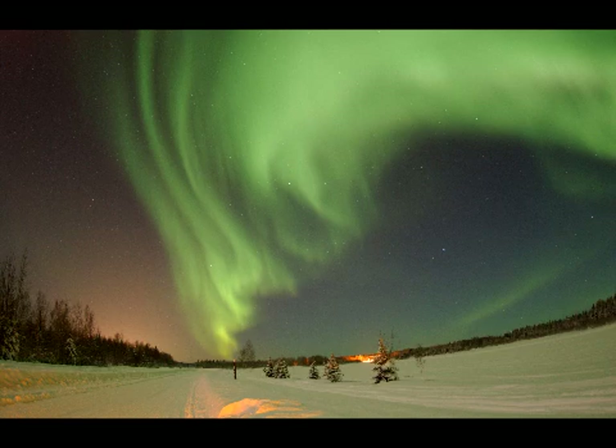Aurora Borealis — the northern sky ablaze in dazzling grandeur as charged particles from the sun, trapped in the Earth's magnetic field, crash into the gases of the atmosphere, exciting them to luminescence. Fortunately for us, the magnetic field deflects most of the solar wind safely around and past the Earth.